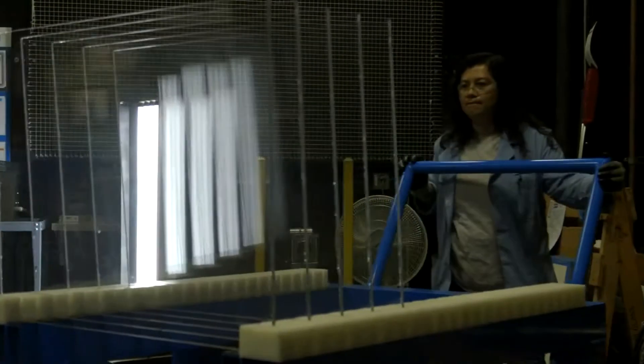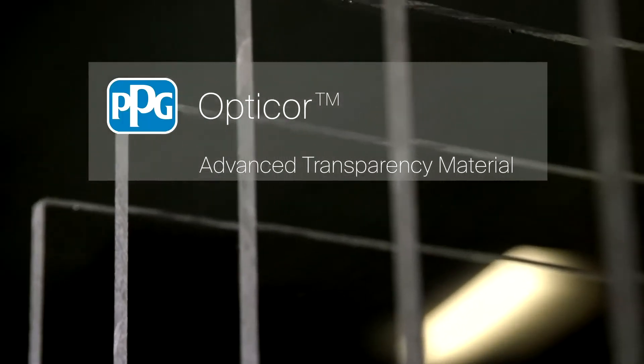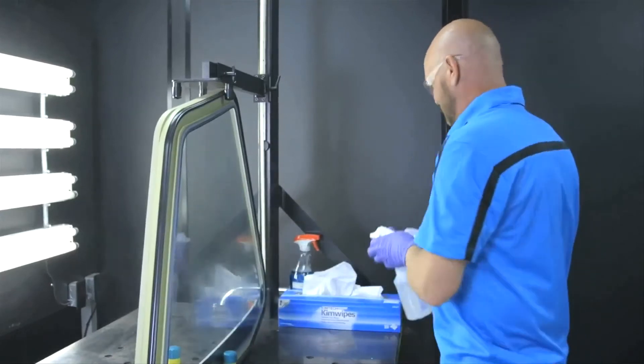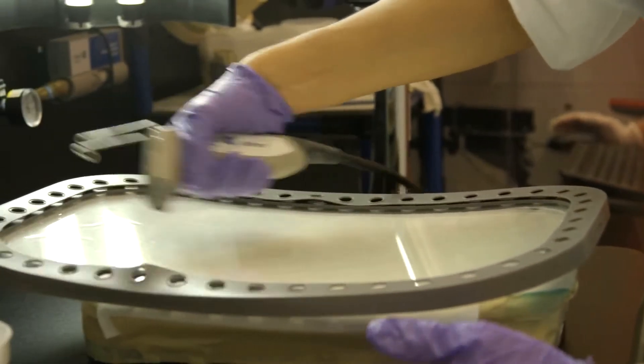PPG has developed and is now shipping OptiCore Advanced Transparency Material, a high-performing material that is engineered to address potential failure modes and also expands the design options for aircraft transparencies. This breakthrough technology offers the beneficial characteristics of proven PPG technology's traditional windows while addressing areas of concern.